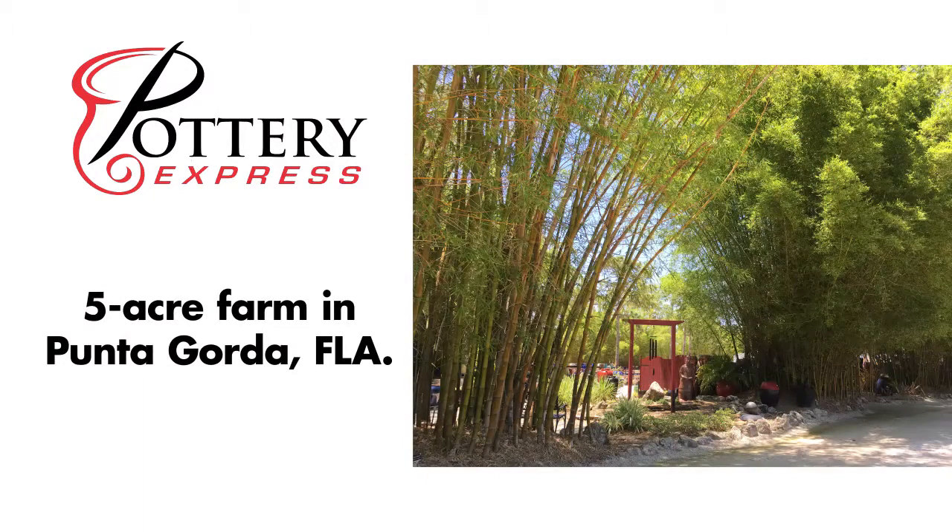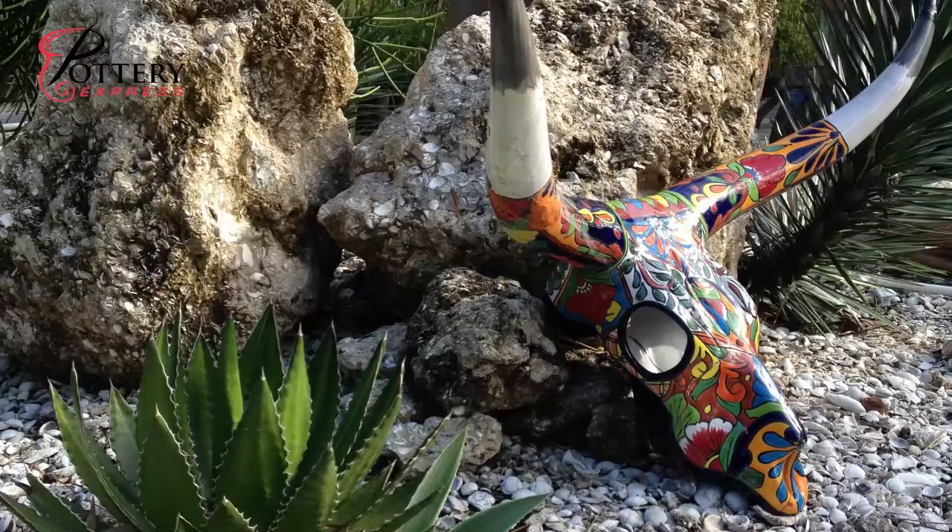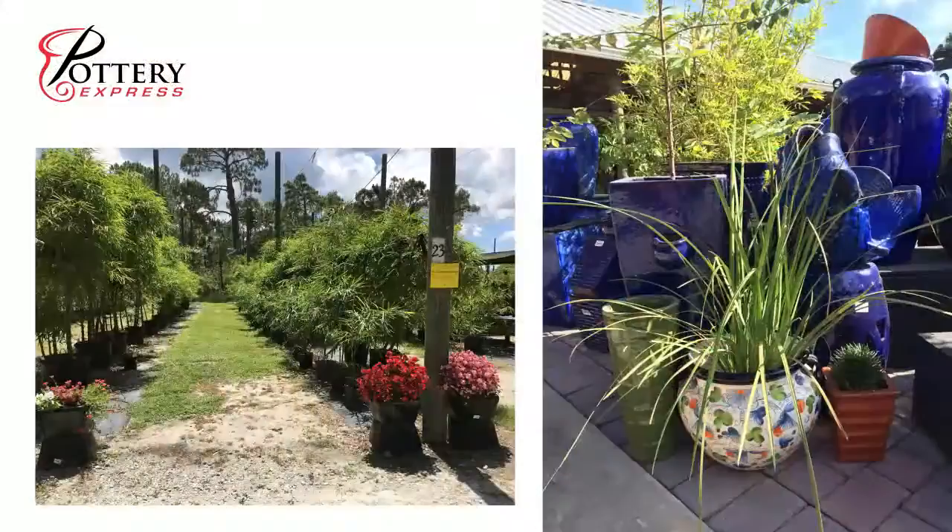You have an open invitation to visit our five-acre farm of pottery and tropical clumping bamboo in Punta Gorda, Florida. The selection is not only larger than what you see in the catalog, but the experience of our little piece of paradise is worth the trip.